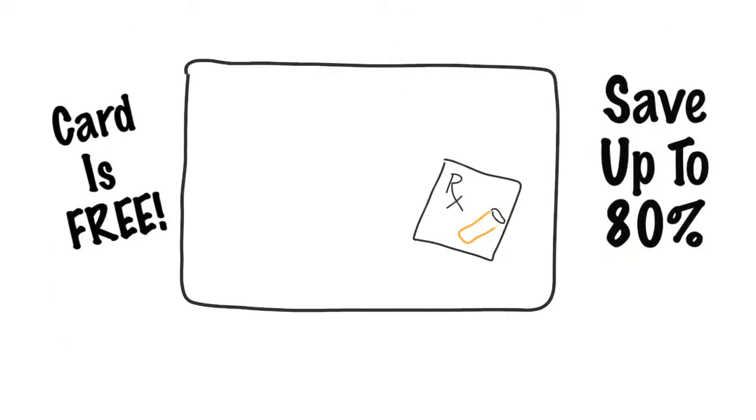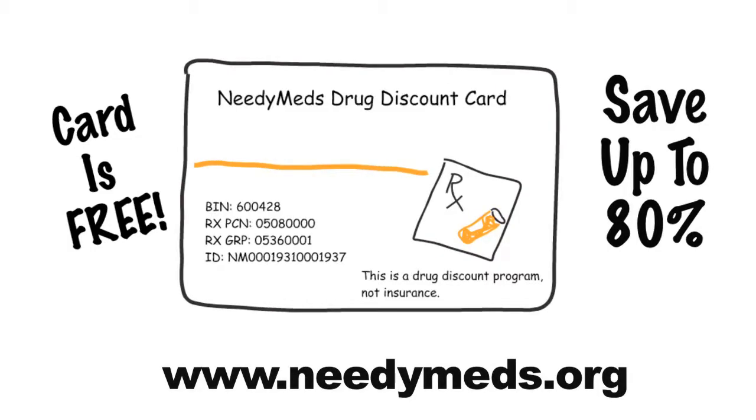Don't worry. Get the NeedyMeds drug discount card free from NeedyMeds, a national non-profit organization, and save up to 80% on your drugs, including brand name and generics.